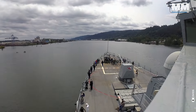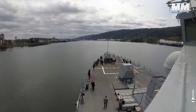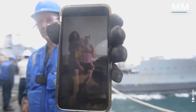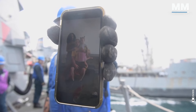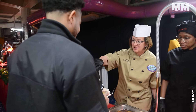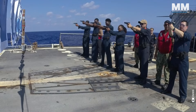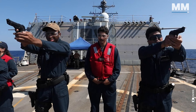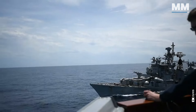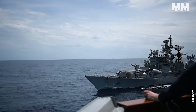Serving on an Arleigh Burke is tough, demanding, and relentlessly challenging. It's long hours, missed holidays, and the strain of being away from loved ones. Yet it's also a place of intense camaraderie, unwavering professionalism, and the profound pride of knowing you are part of something bigger than yourself — a vital cog in the machinery of the most powerful navy in the world.